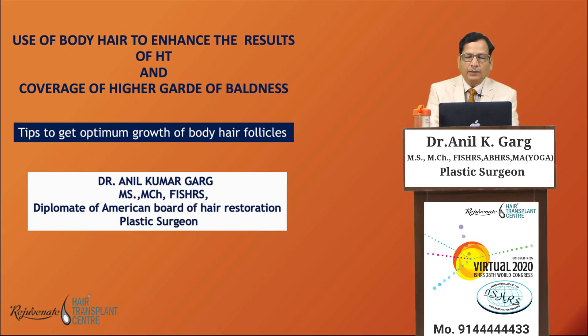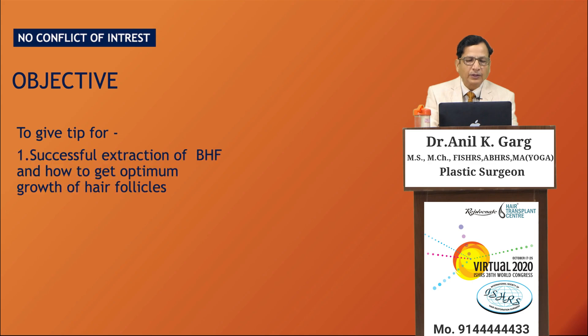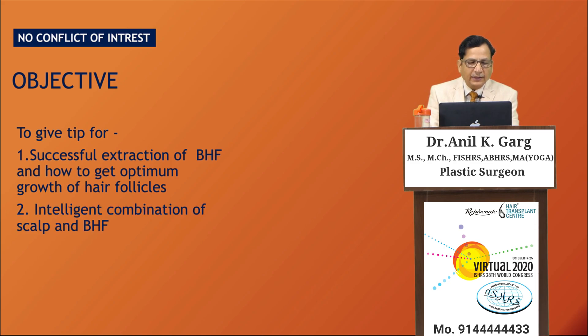Namaskar. The use of body hair to enhance the result of hair transplant and coverage of higher grade of baldness, and also the tips to get optimum growth of body hair follicles. Thanks to the scientific committee ISHRS for the opportunity to share my experience. The objective of this presentation is to give tips for successful extraction of body hair follicles, how to get optimum growth, and the intelligent combination of scalp and body hair follicles.